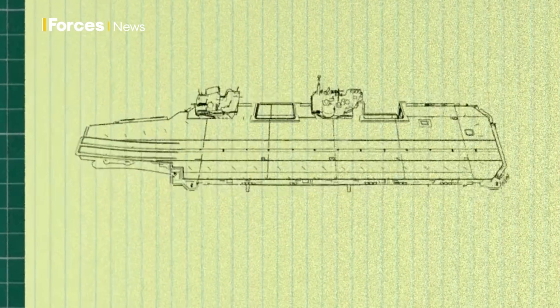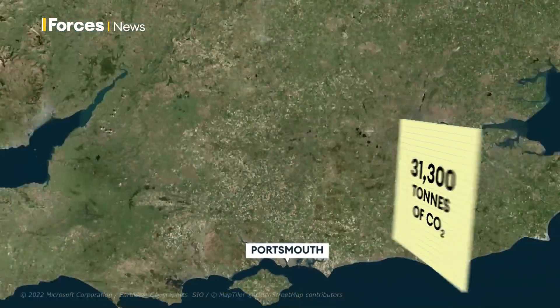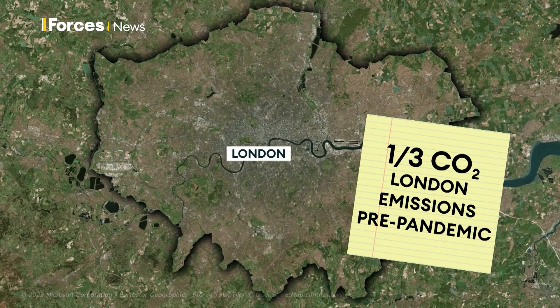According to MOD figures, Portsmouth emits just over 31,000 tonnes of carbon a year. That's around 3% of the entire defence's estate emissions, and about a third of the CO2 that London produced in a day before the pandemic.